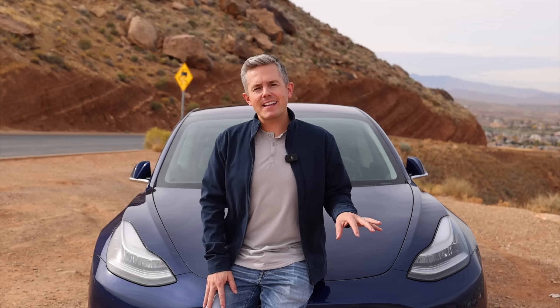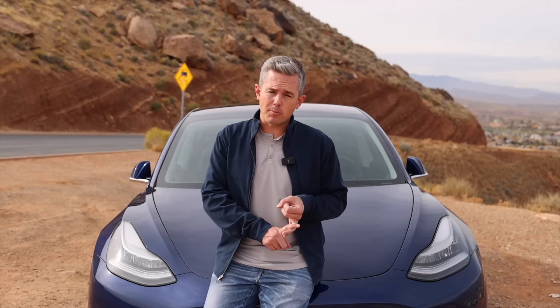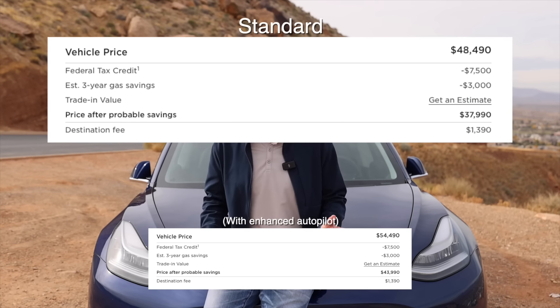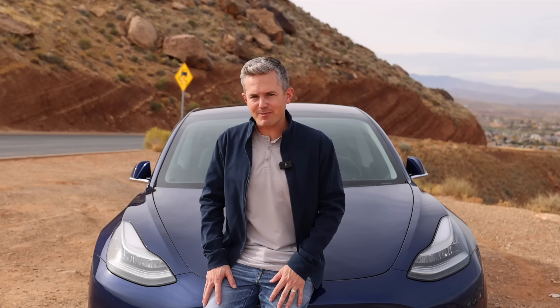Buying a Tesla in 2018 is a little bit different than buying a Tesla now. The process is the same, but how much you pay is different. When I bought this car in 2018, I paid $58,000 before tax — that includes paint and tire upgrades. Now, if you were to buy the same trim level, same car, it would be just over $48,000, a difference of almost $10,000. Tesla is always changing their pricing, and right now it seems to be in the consumer's favor.